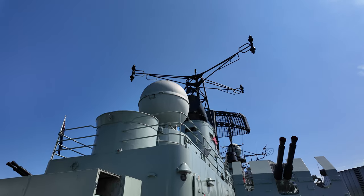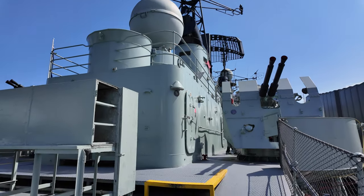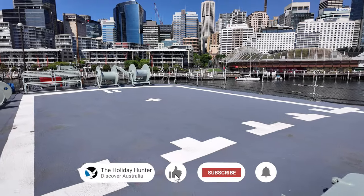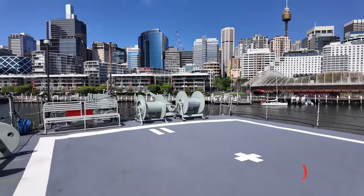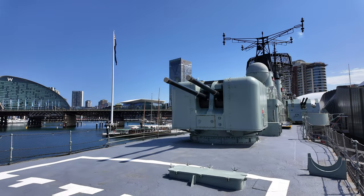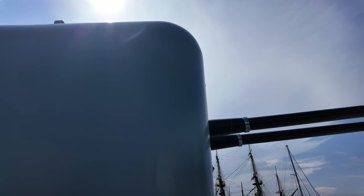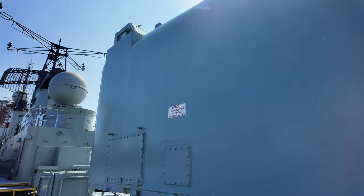In conclusion, the Vampire was armed with a formidable array of weaponry, including its main guns, anti-aircraft guns, point defense machine guns, torpedo tubes, and an anti-submarine mortar. These armaments were strategically positioned on the ship to ensure effective offensive and defensive capabilities. Moreover, the installation of the C-CAT missile system represented a significant upgrade, underscoring the ship's adaptability and modernization efforts.